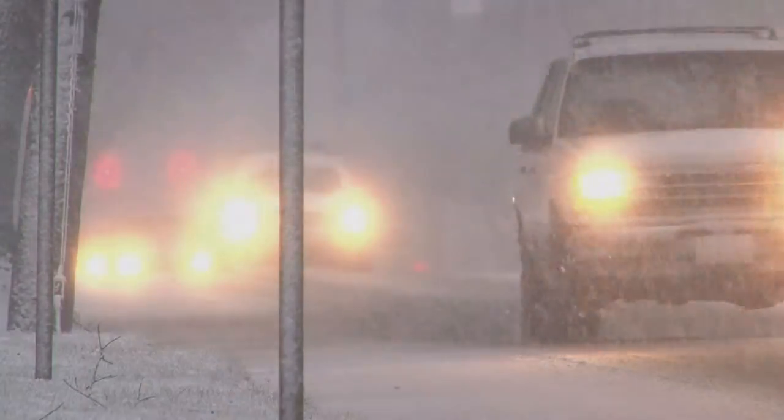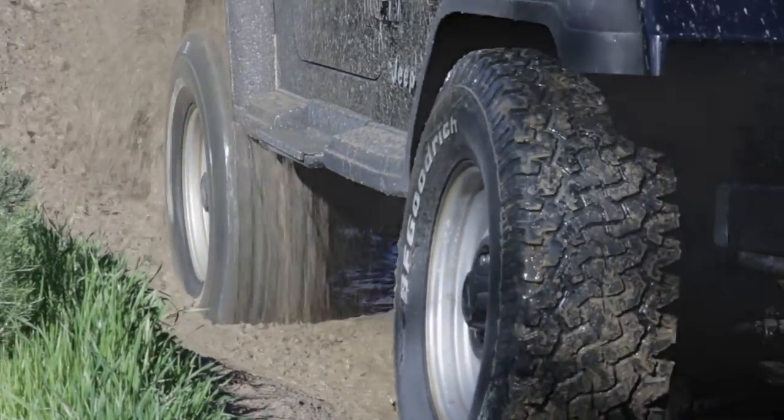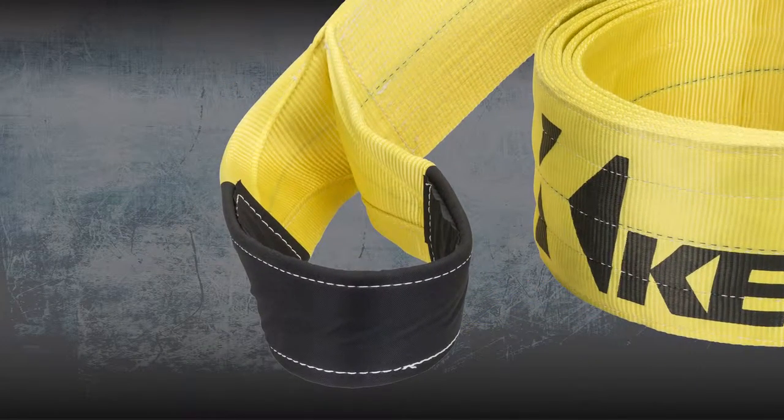Bad weather or adverse driving conditions are never planned for. That's why having a Keeper Vehicle Recovery Strap on hand is important wherever you live or play. All Keeper Vehicle Recovery Straps are made with our exclusive Hi-Test Webbing for years of reliable service and have sewn looped ends for easy attachment around tow hooks or bow shackles.